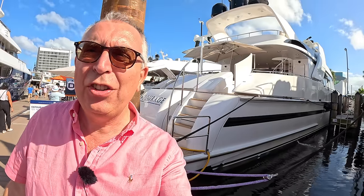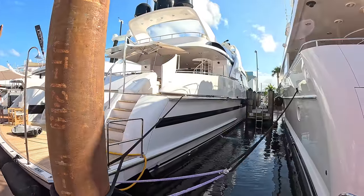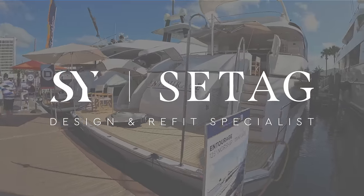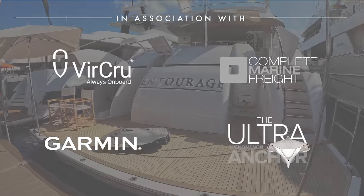This is a 125-foot Norr ship — a sort of sports superyacht. It was built in 1994, had a full refit in 2023, and it's a fast boat, good for nearly 30 knots. It's incredible. So we're going to do a full tour on this.